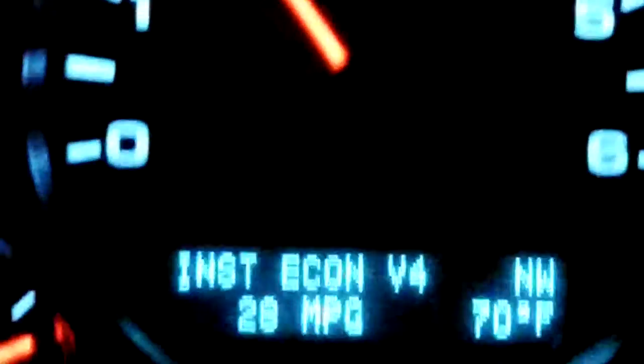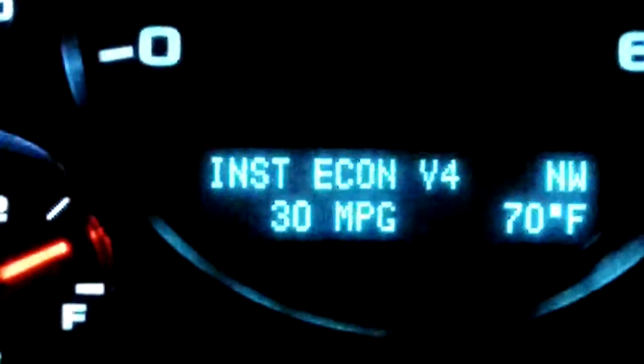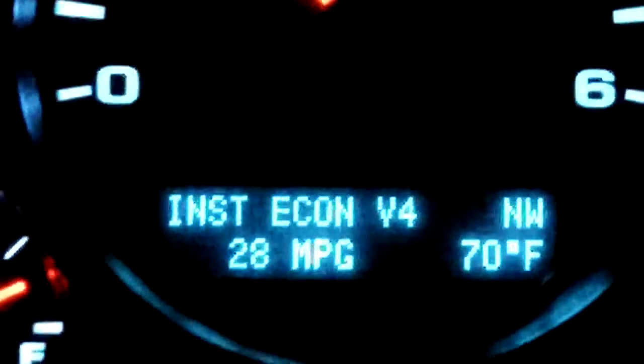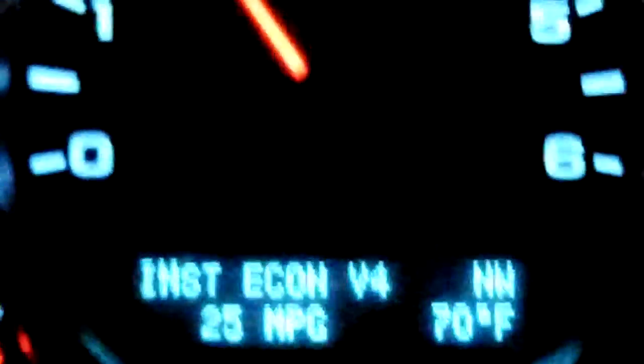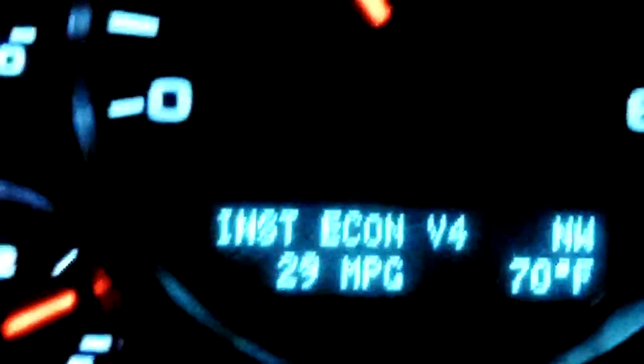Picking up a slight incline here, still showing 32 miles per gallon instant fuel economy. It will change from a V4 to a V8 when the engine needs a little extra power, and we're going to pick that up here in a moment.